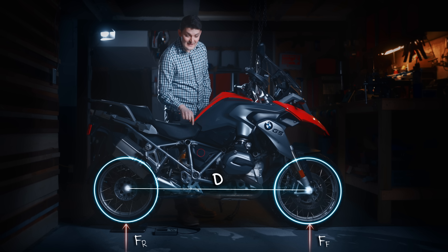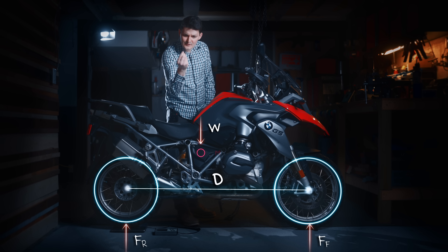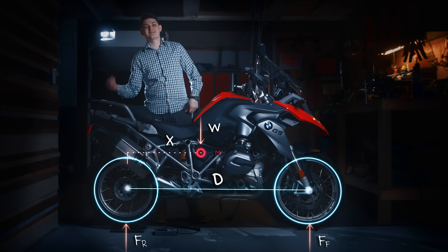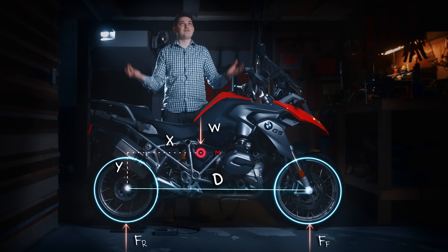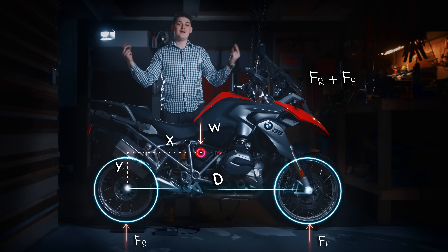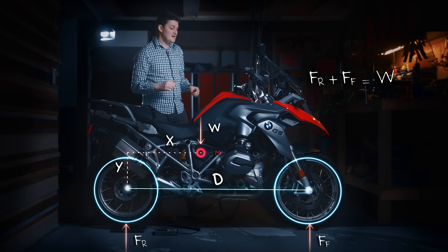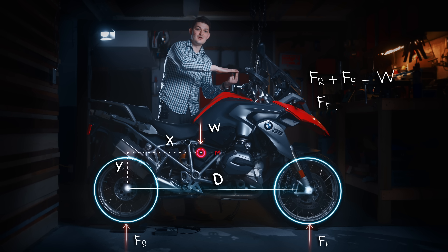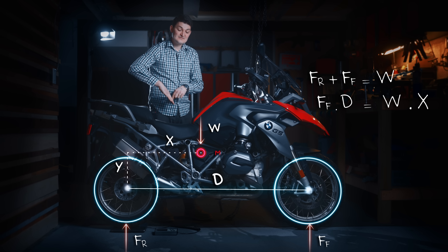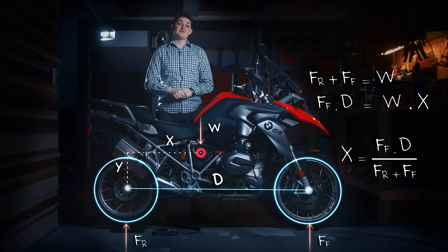Now I hope you're following along, Ed, because no one else will be. The weight of the motorcycle, W, can be said to act on that single point — that center of mass we're looking for — which is some distance X in front of the rear axle and some height Y above it. This motorcycle is not floating up to the ceiling or sinking into the earth, so FR plus FF must equal W. And since it's not rearing up like a horsey, FF times its moment arm D must equal W times its moment arm X. So X is just the weight on the front tire times D divided by the total weight.